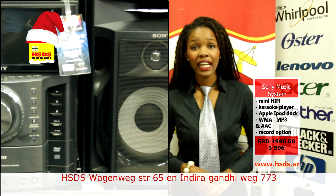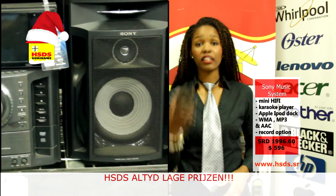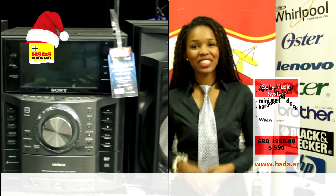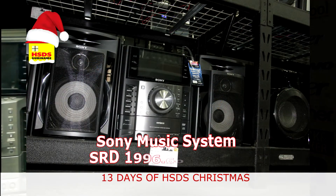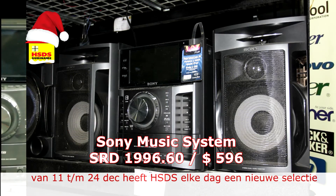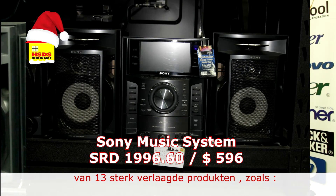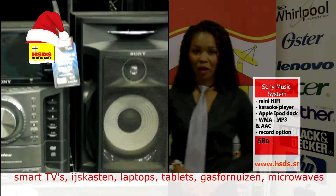The Sony Music System has a built-in 3-disc CD and DVD player. It has an output where you can connect your TV to surround sound. Most importantly, it plays MP3, WMA, and AAC — that means it plays the most music formats. Music and fun — we will get that home this year with the Sony Music System.